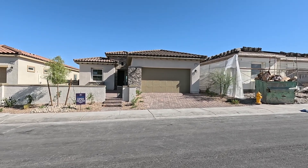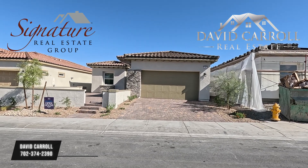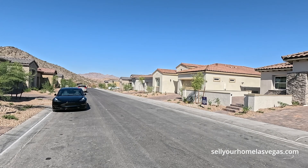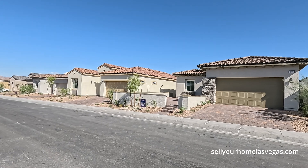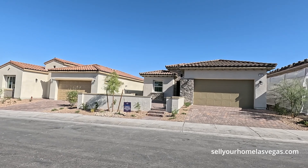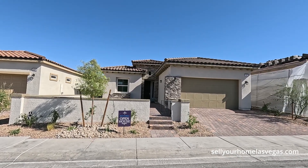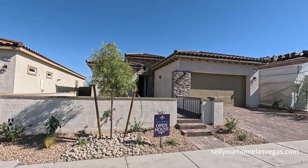Good morning everybody and welcome back to the channel. I'm David Carroll, your Las Vegas realtor with Signature Real Estate Group, and welcome back to the Bluffs Two by Century Communities here in Lake Las Vegas. Currently 82 degrees out here, 22 percent humidity, and we're about 1,888 feet above sea level. Today we're featuring one of their quick move-ins — this is Lot 113, the Plan 1863. It's a three bedroom, three bath, and pricing today is $635,990.